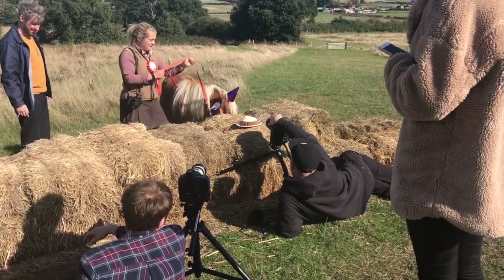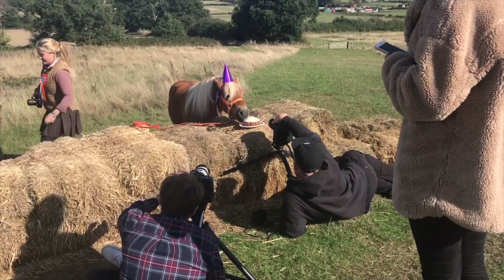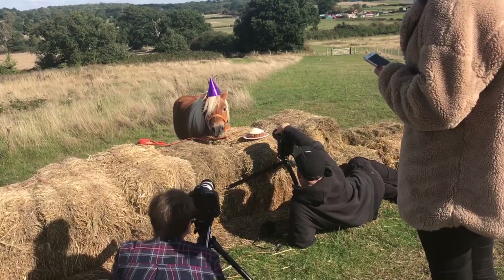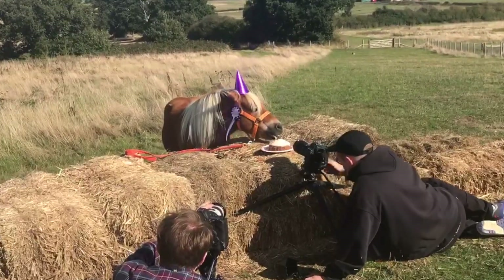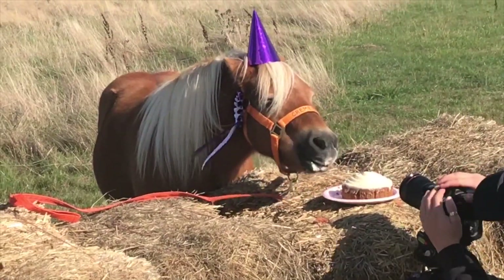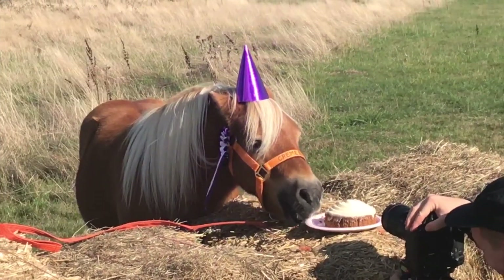Now we're on to the eating the cake! Just getting Brulee's attention with the carrot cake there. He didn't actually eat the cake here — he looked at it, then we took the cake away, and he actually spat it out. So it does look as if he ate the cake, but he didn't really. It was a carrot cake but he didn't like it.